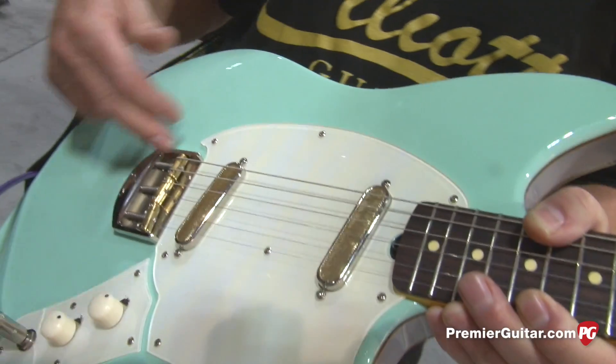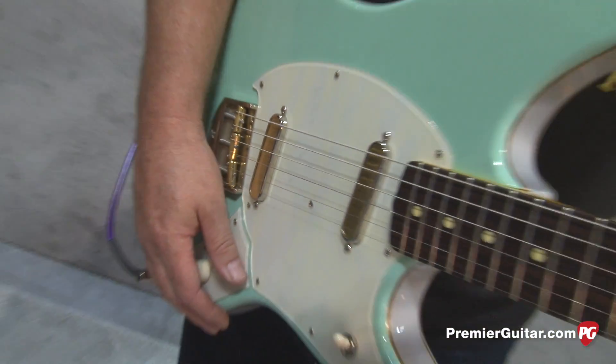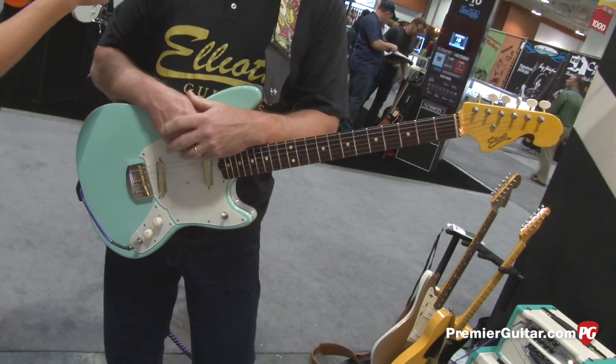We make our own bridges, make our own saddles, pickups — everything but the pots and the toggle switch. How many guitars do you do a year? Probably about 60 a year right now. Just you or how many people do you have in your shop? A few, and another guy that helps part time.